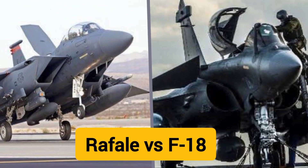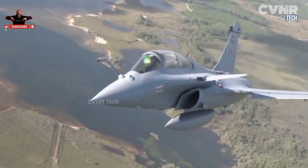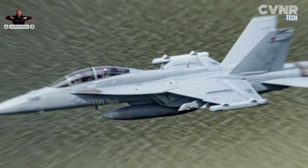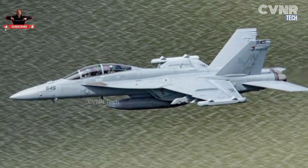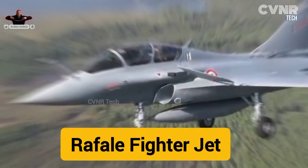Rafale vs F-18: Comparing Air Power Giants. When it comes to modern air dominance, two names often stand out: the Dassault Rafale from France and the Boeing F-18 Super Hornet from the USA. Let's take a closer look at these two iconic jets and their unique features.